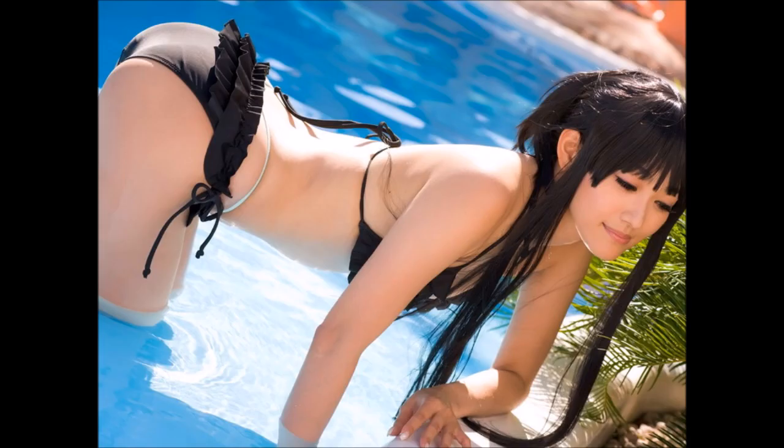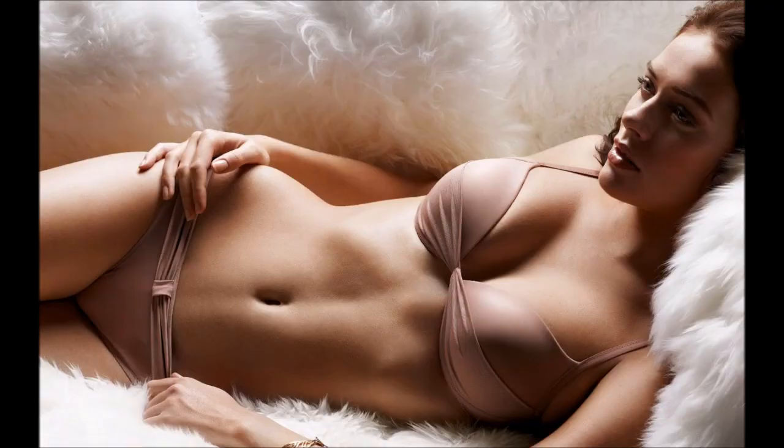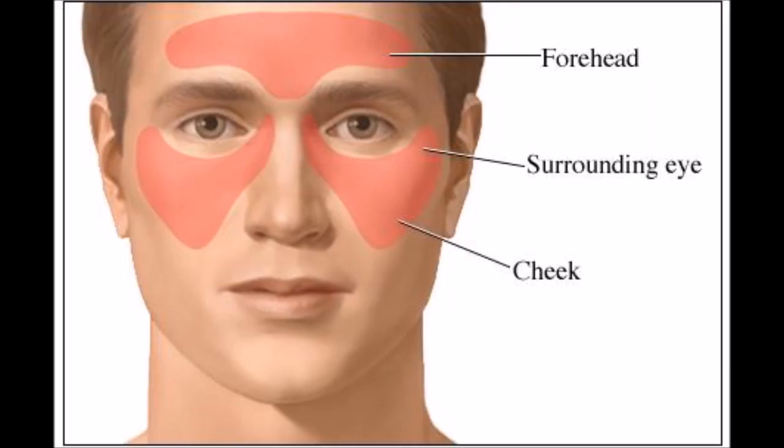4. Many have long thought that dairy increases congestion and mucus production and can exacerbate respiratory problems. More recent studies suggest the type of milk may be the culprit — certain breeds of cows produce milk containing beta-casein A1, a protein that can stimulate mucus glands in the sinuses, respiratory tract, and digestive tract in susceptible people. If you're plagued by sinus problems, try eliminating dairy for a few weeks to see if symptoms improve.